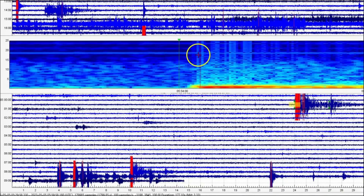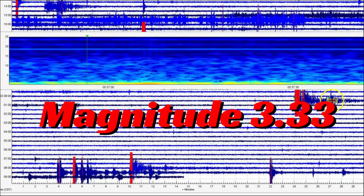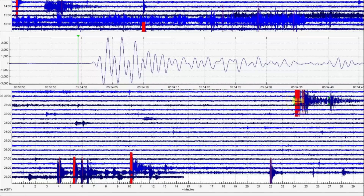It comes in as a magnitude 3.33. I cut it off just before the second little quake. It comes in as a magnitude 3.33 — again, not being reported. That would have been at 12:54 AM today.